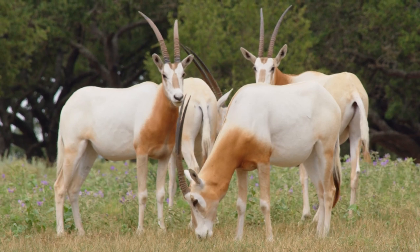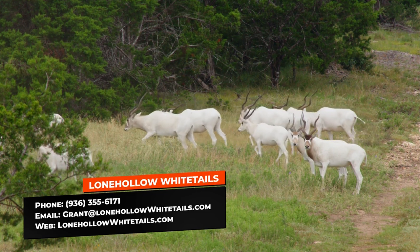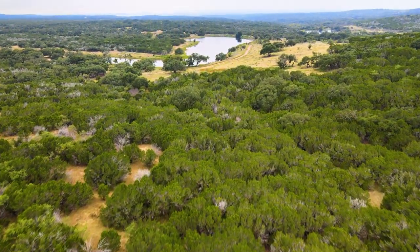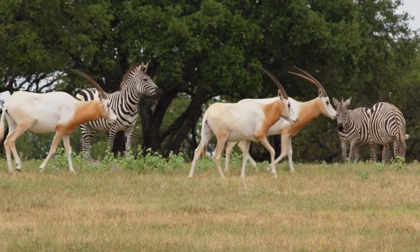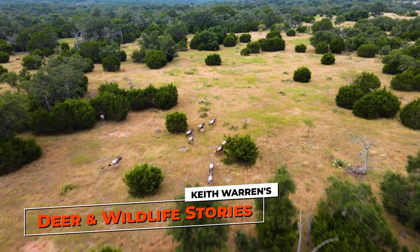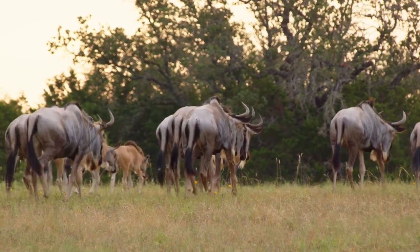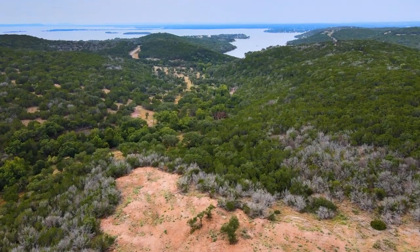One of the priorities here at Tributary Sporting Club is the conservation of many endangered species from Africa and elsewhere. For instance, our addax herd — once very scarce in the world — we have a thriving herd here in the Hill Country. There's something in conservation we call conservation through commerce, which means the animals need to have value. Many people that live in the city don't put any value on wildlife at all, but it's the people that own big pieces of property like this that place a high value on wildlife and take care of them.